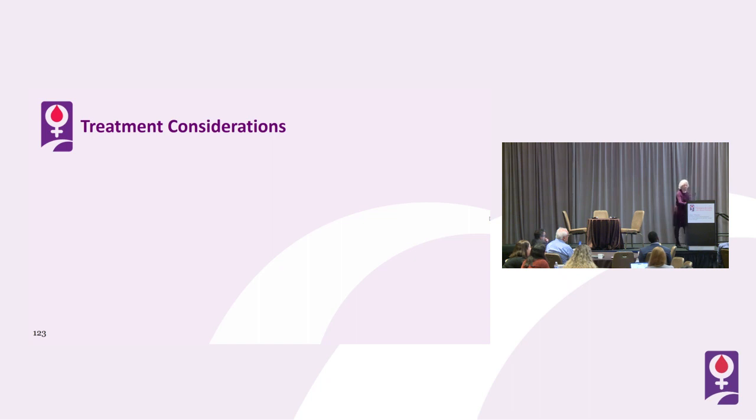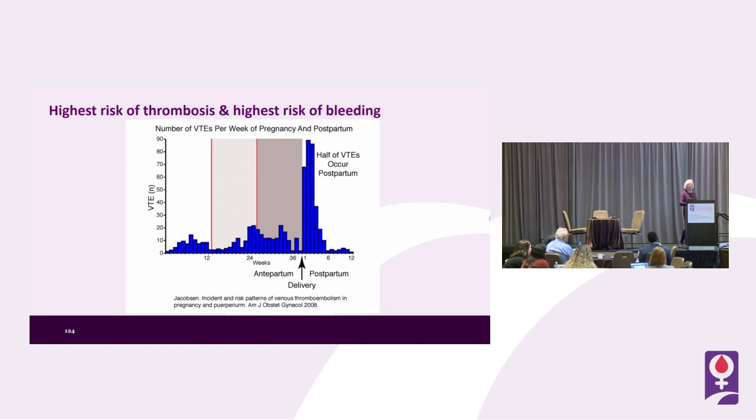I'll finish by talking about vena cava filters. The greatest risk of bleeding in pregnancy parallels the risk of thrombosis. Women have evolutionarily evolved to be protected from bleeding during pregnancy, but the greatest risk is around the time of delivery and immediately postpartum — five times the risk of the rest of pregnancy, and 20 to 80 times what it is outside of pregnancy. So we must anticipate the bleeding risk around delivery.